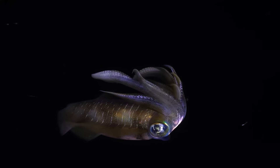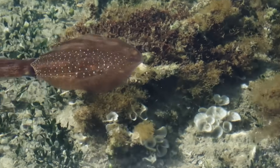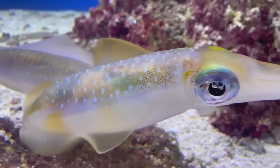Most squid species are not considered endangered. However, it's essential to keep an eye on the health of the oceans. After all, things like pollution and climate change can affect marine life, which includes squid, of course.